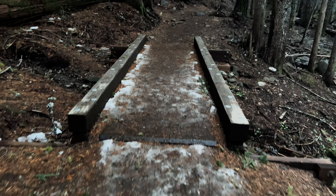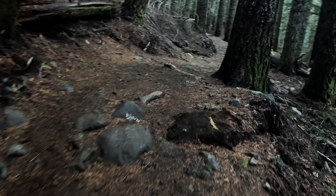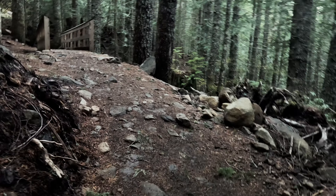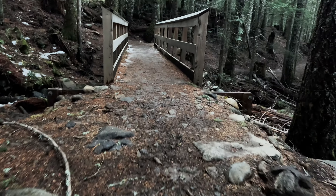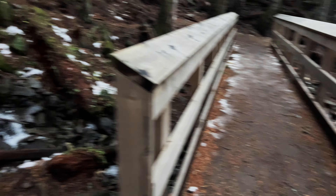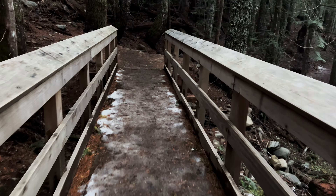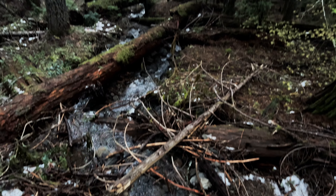This would technically be our ninth crossing, although I'm not going to call this a bridge because there's no railings and not any flow to speak of — more of an old growth trickle, I'll call it that. And lo and behold, bridge number ten! This one's actually got railings. Stop here and look at that — it's beautiful.